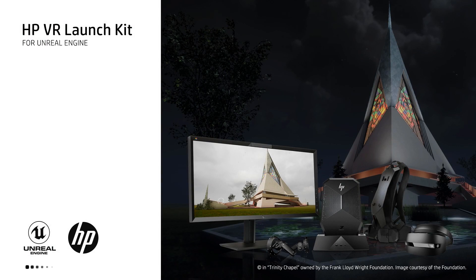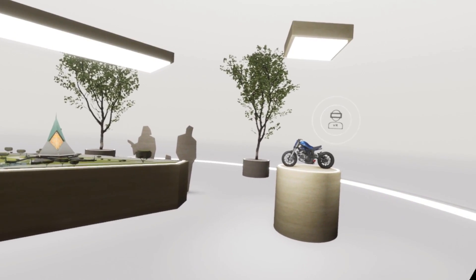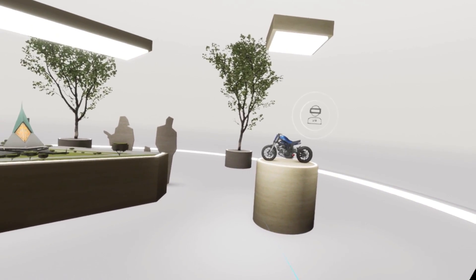First, the Experience Showcase will allow you to demonstrate the power of VR to your stakeholders by providing examples of unique virtual reality interactions that unleash the potential of real-time rendering.